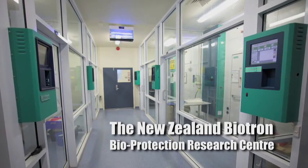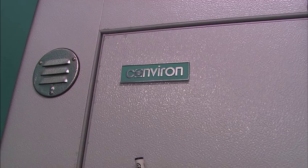The Biotron facility is a containment facility. It's been designed specifically for working with biocontrol agents, which was one of the things we were particularly interested in. It also addresses research into global warming and climate change.